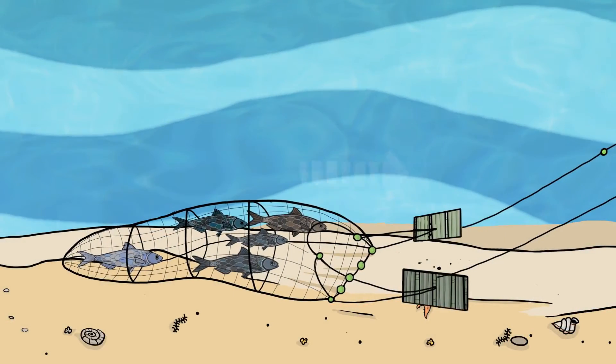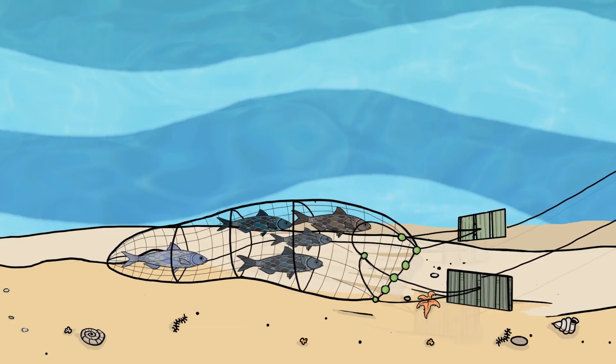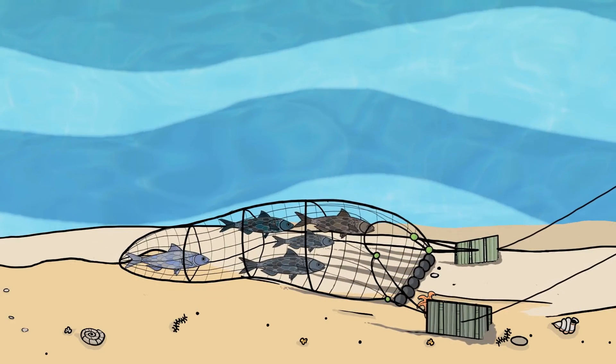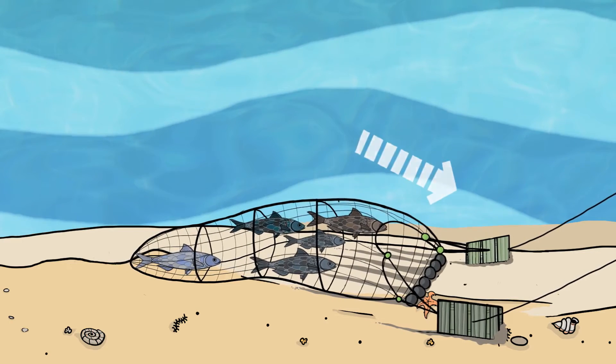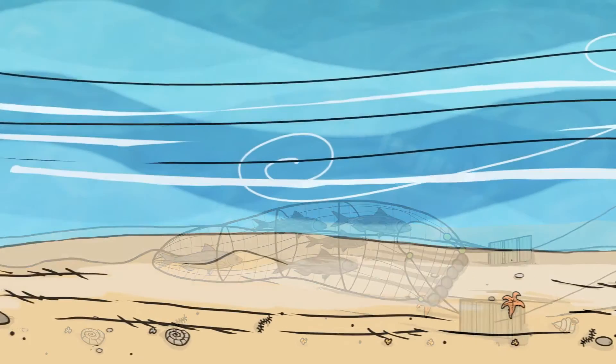Bottom trawls, on the other hand, can be used on or above the seabed to catch bottom-dwelling fish. They can vary in size and weight and so have varying impacts on the seabed. The impact also depends on where that particular type of fishing gear is being used.